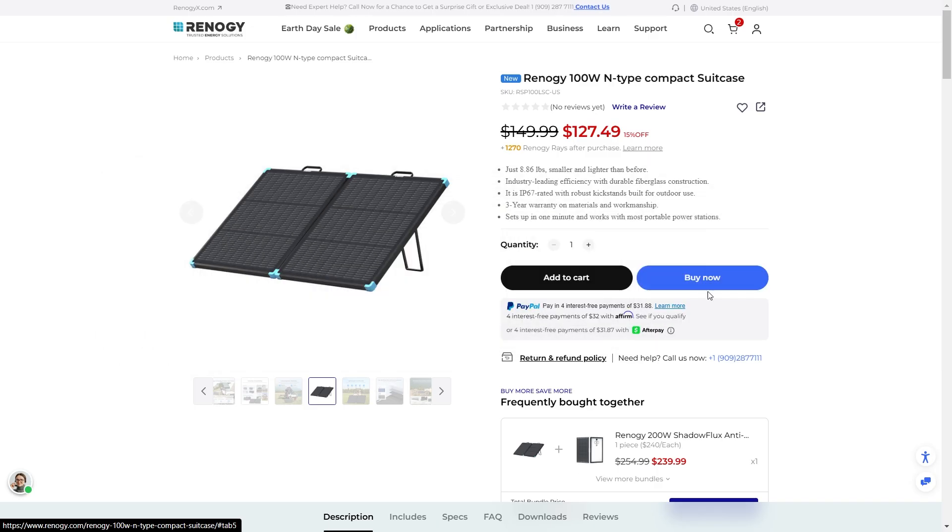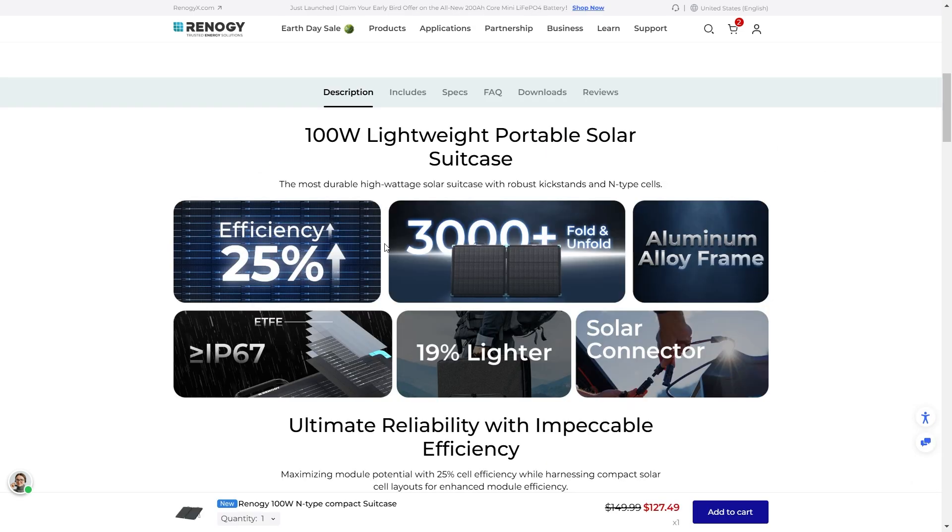The Rennergy 100W N-Type Compact Suitcase Solar Panel is IP67 rated, which is great. It has robust kickstands — this is built for the outdoors. Not only is it ultra lightweight, it's got N-Type cells that perform great in shade and low light conditions. The efficiency is 25%, which is about as high as you'll see on the market. It has an aluminum alloy frame and they're boasting 3,000-plus fold and unfolds — that is a long lifespan.